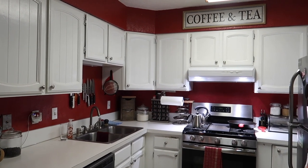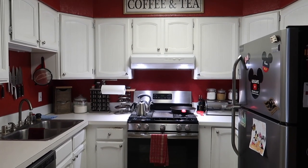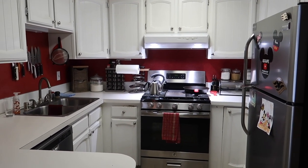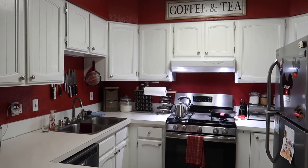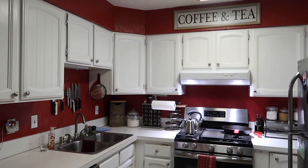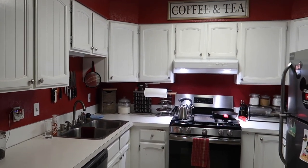When we first bought the house, over 11 years ago, this kitchen had the same countertops, same white, but the walls were all white and the cabinets were this really dark wood — it was not pretty. So we painted the walls red, painted the cabinets white, added some new hardware, and we actually really love how that looks. You guys have definitely seen our kitchen in a lot of the vlogs.